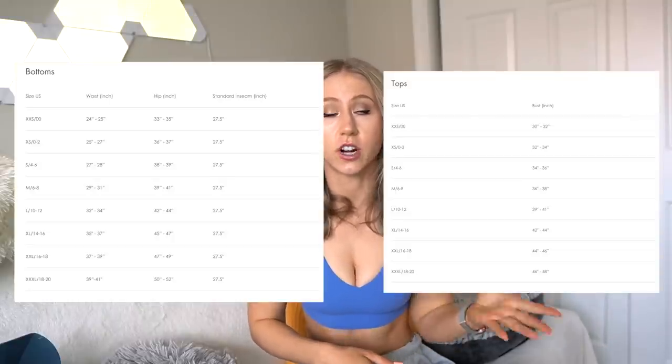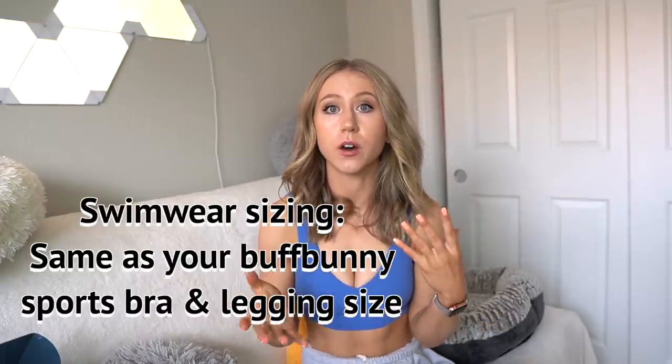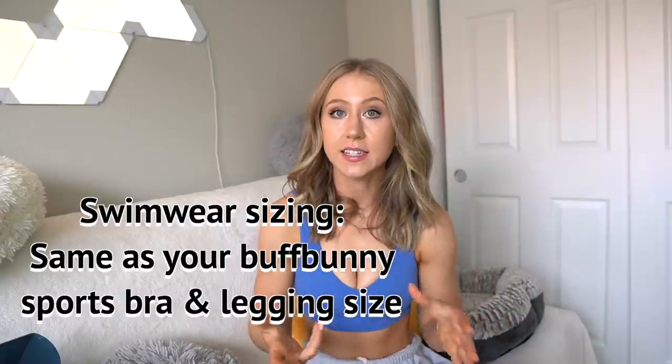I just wanted to quickly go over sizing — I'll put some of the size charts on the screen. Last Buffbunny swim launch I tried smalls and mediums, and small was definitely my go-to all the way around. The mediums just had some extra fabric. I would say basically all of the swimwear is very true to size — go with the same size you wear in Buffbunny leggings and sports bras. I'll mention specific sizing recommendations for individual items in the reviews.